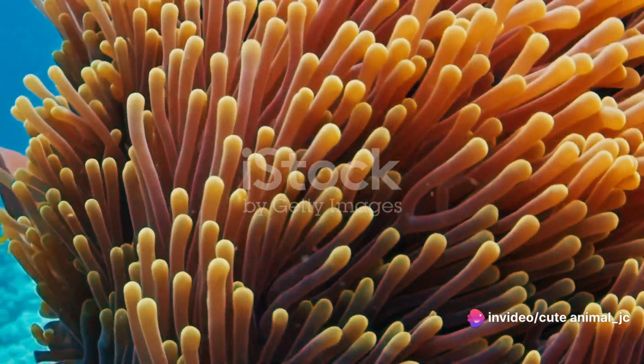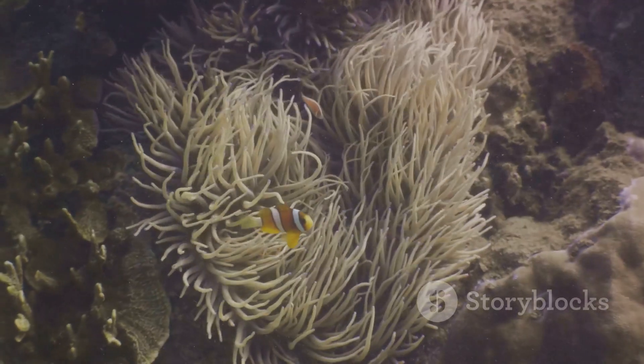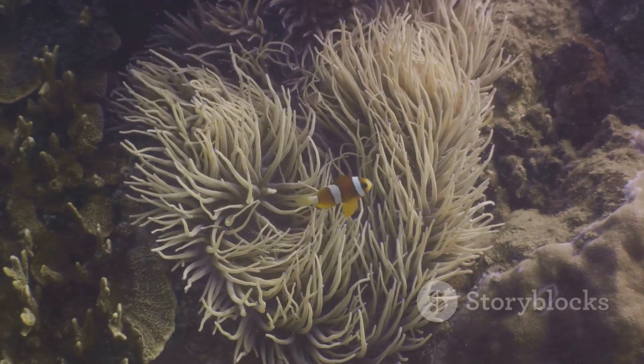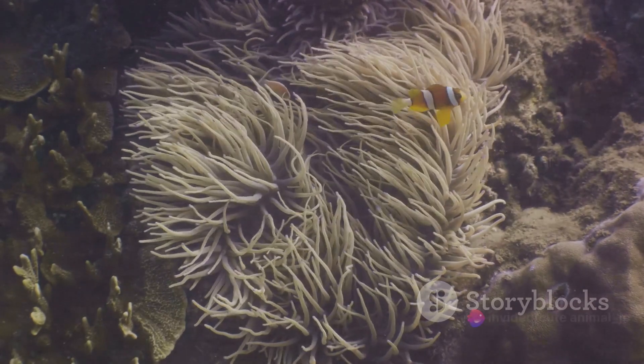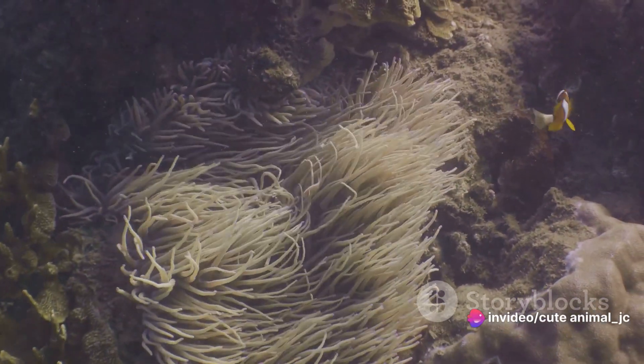How so, you ask? Well, the anemone fish is covered in a protective mucus layer, making it immune to the anemone's lethal sting. It's this clever adaptation that allows the anemone fish to seek shelter amidst the anemone's tentacles, safe from the prying eyes of predators.